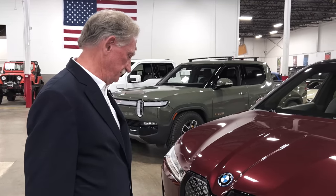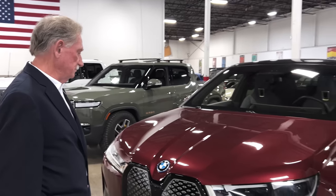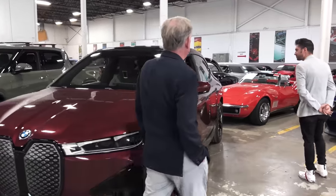I guess BMW thought: now that you don't need to check your oil every week, there's no need to open the hood and check all that. So let's have a look at the back end of this thing.